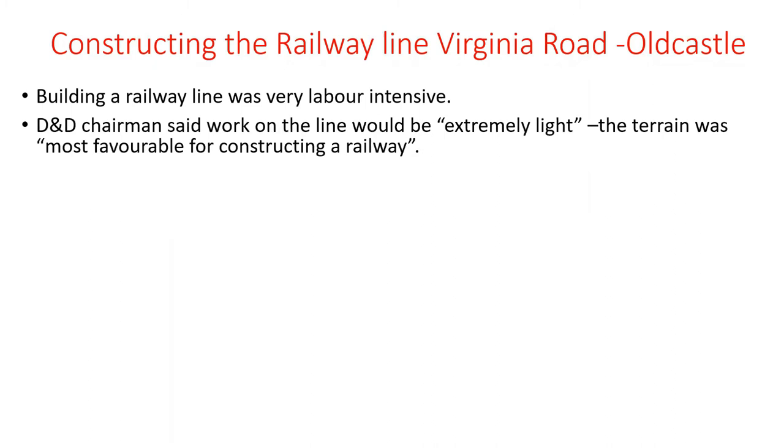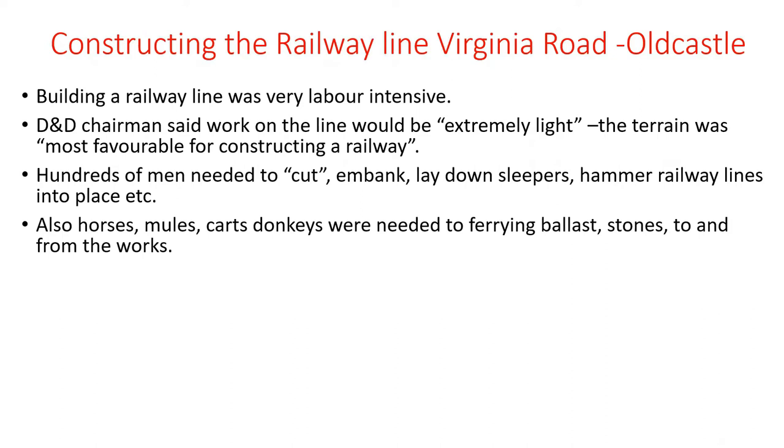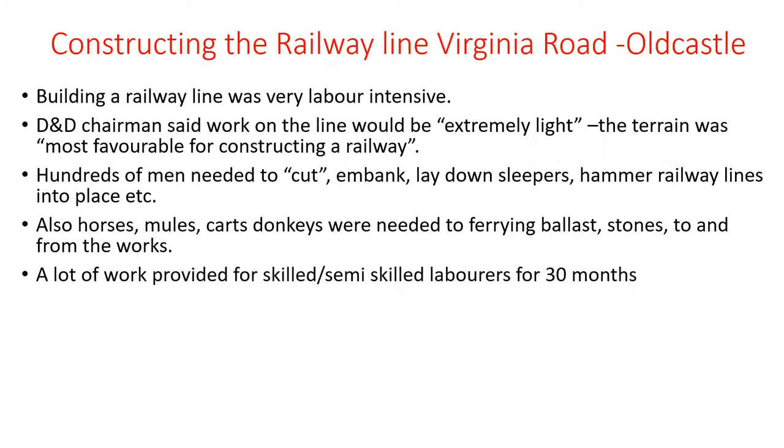Constructing the railway line was very labour intensive. The D&D chairman said the terrain was most favourable for construction and the work would be extremely light. Hundreds of men were needed to cut, embank, lay down sleepers, and hammer rails into place. It employed an awful lot of people. Think of the amount of horses, mules, and donkeys needed to ferry ballast stones to and from the works — it must have been a very busy site. A lot of work was provided for skilled and semi-skilled labourers for about 13 months.